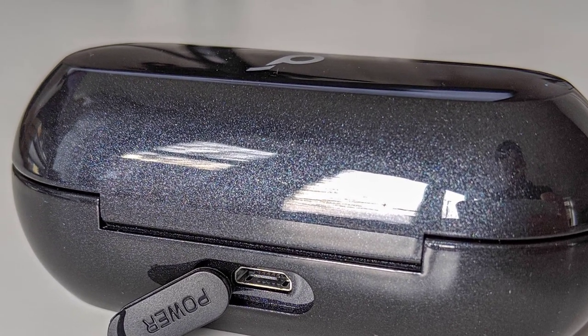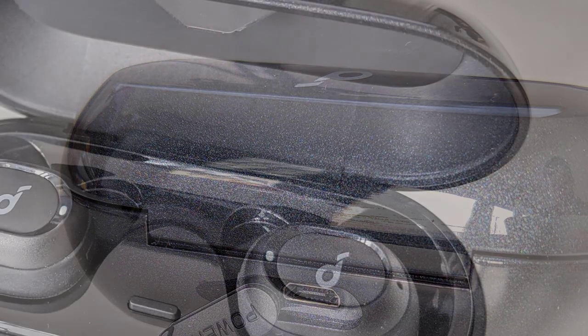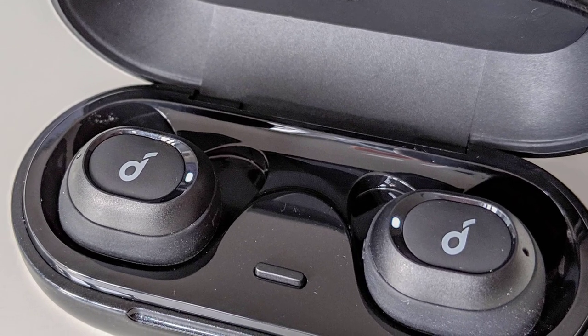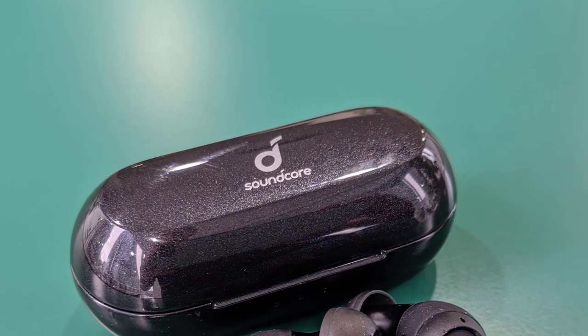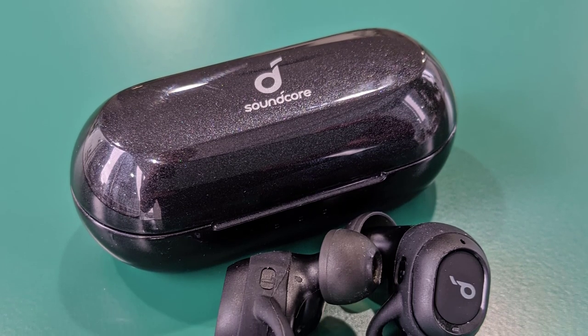However, the cost savings do bring some sacrifices. The earbuds are pretty bland as far as design goes, but they work and fit really well. You're afforded a variety of ear tips and silicone sleeves, some of which are winged. To get the most out of the earbuds, make sure to find the proper combination of tips and sleeves — doing so not only keeps the earbuds in place but also improves isolation and thus sound quality.